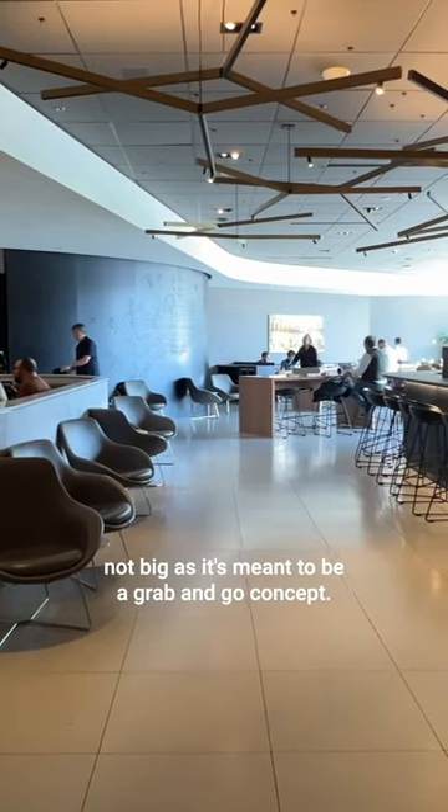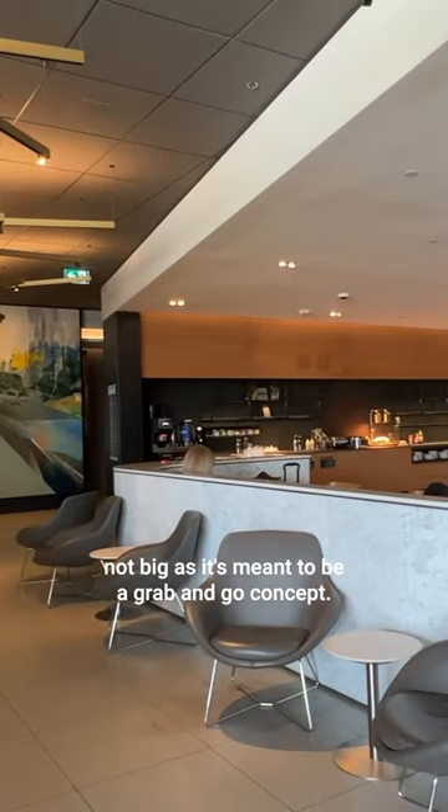The seating area was clean and modern, but not big, as it's meant to be a grab-and-go concept. I grabbed a hummus vegetable wrap on my way out.